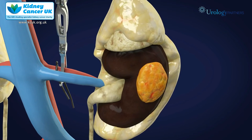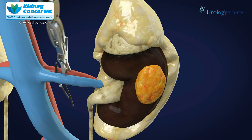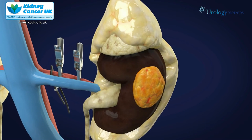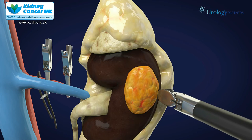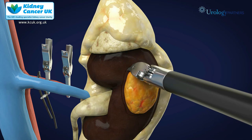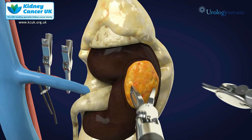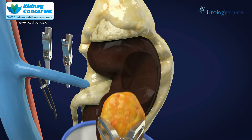Once this is done, two clamps are placed on the renal artery to cut off the blood supply to the kidney such that we can excise the tumour with a rim of normal tissue around it to confirm that it has been completely removed with minimal bleeding. The tumour is then placed in a bag for safe removal.